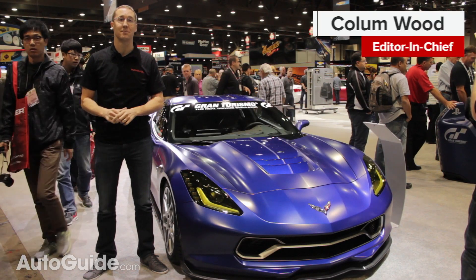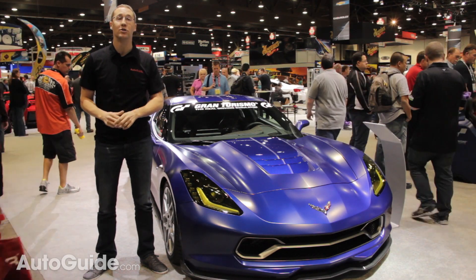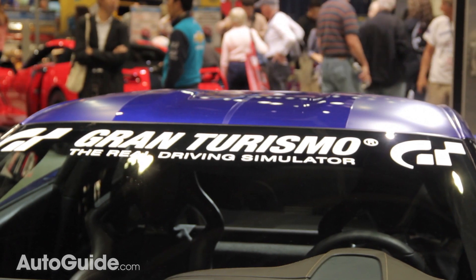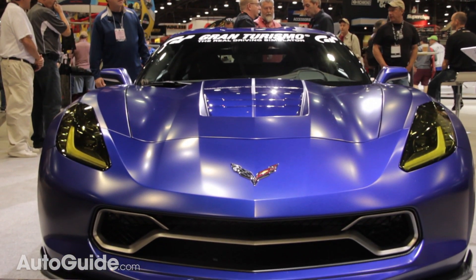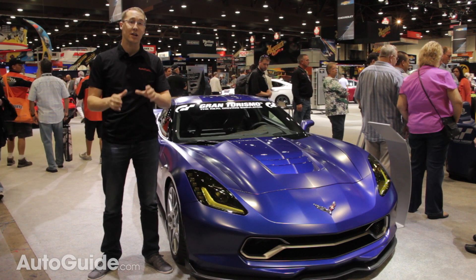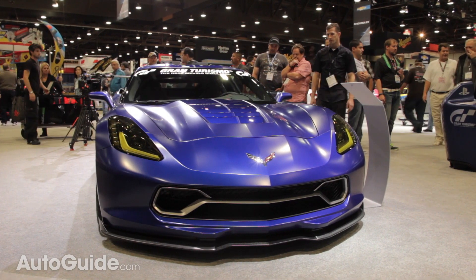The Gran Turismo video game franchise might best be known for introducing kids and some adults to the amazing world of Japanese and German performance cars, but its latest star is the very finest America has to offer. Unveiled here at the SEMA show in Las Vegas, Chevy and Gran Turismo have teamed up to take a car from the virtual world into reality.